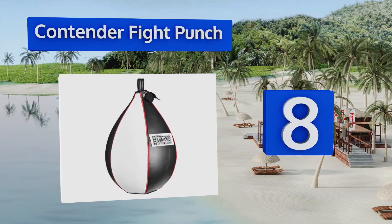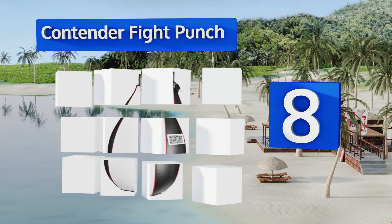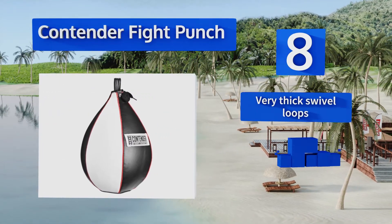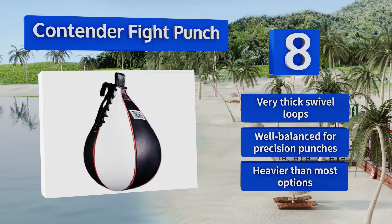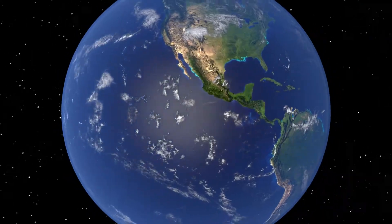Coming in at number eight, built with reinforced seams to help it withstand frequent beatings, the Contender Fight Punch holds air fairly well even when used daily. It isn't quite professional quality, but this model should be more than enough for recreational and fitness users. It comes with very thick swivel loops and is well balanced for precision punches, though note that it is heavier than most bags.